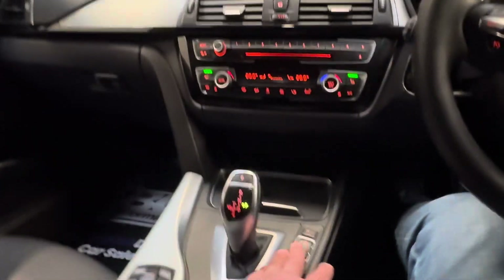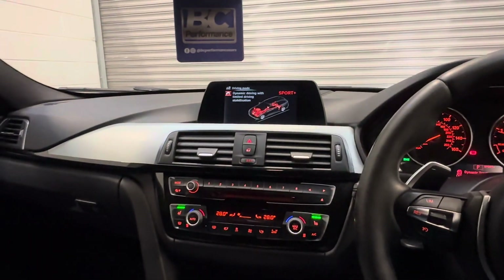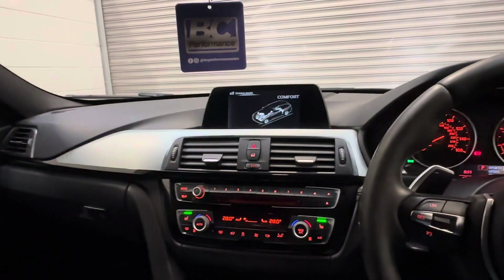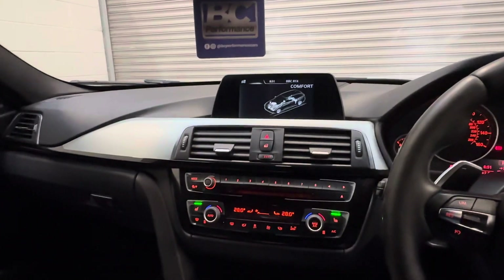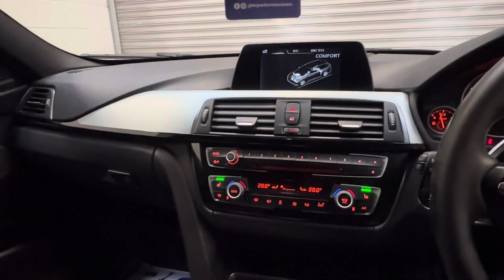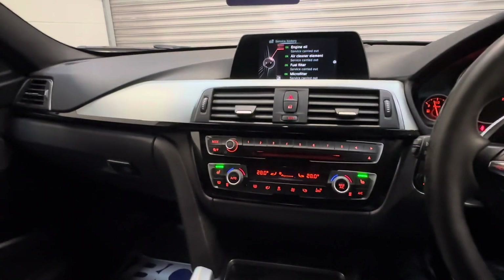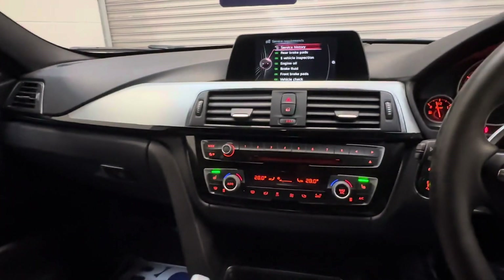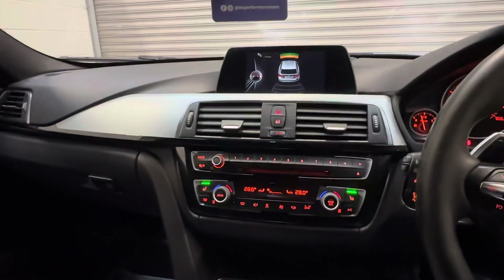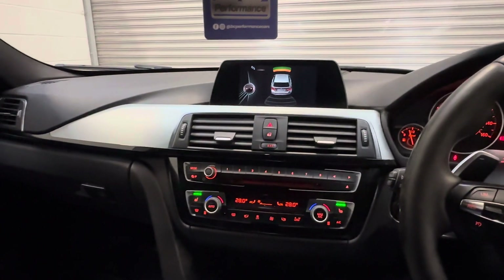We have driver select modes: Sport, Sport Plus, Comfort, etc. And your normal Bluetooth connectivity, as the vehicle benefits from the enhanced Bluetooth and USB audio interface and voice control. The vehicle also benefits from parking distance control front and rear, as well as an auto-dimming rear view mirror.